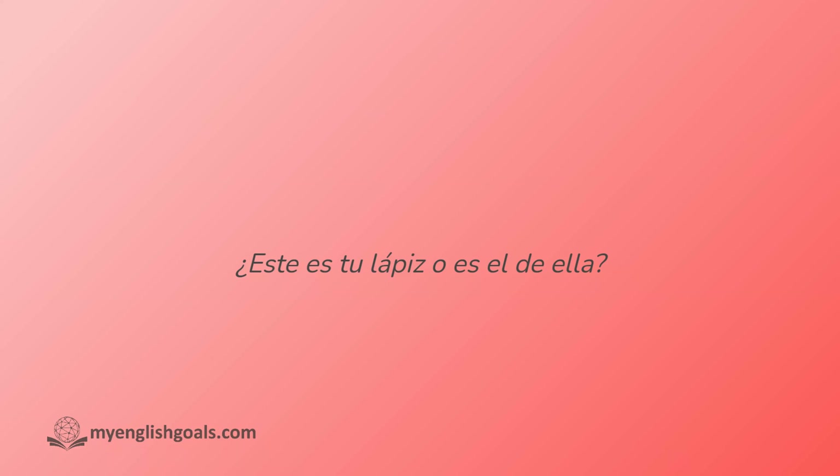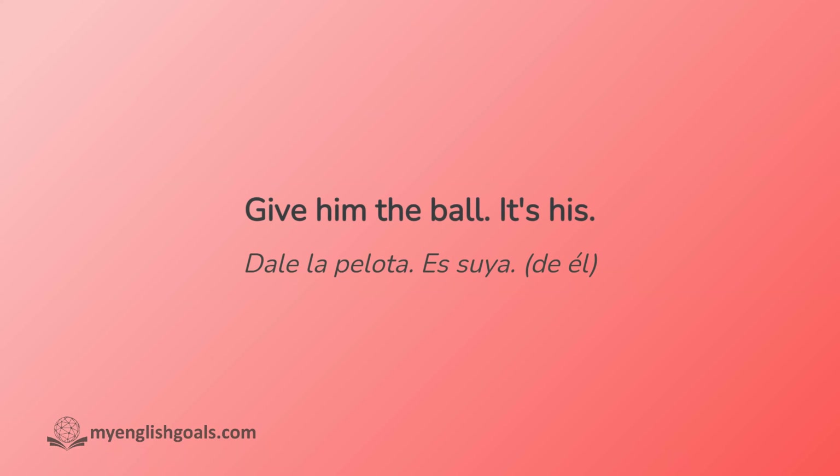¿Este es tu lápiz o es el de ella? ¿Es tu lápiz o es el de ella? Dale la pelota. Es suya. Give him the ball. It's his.